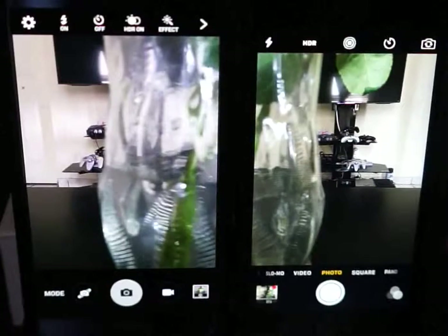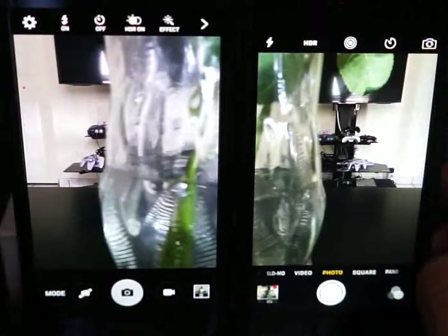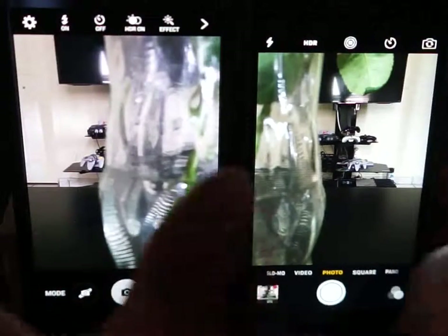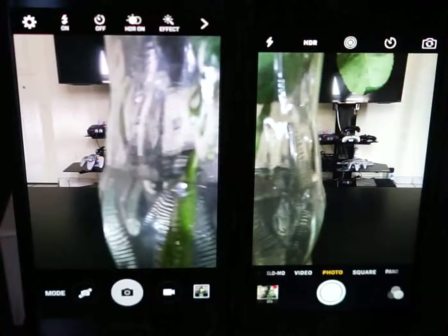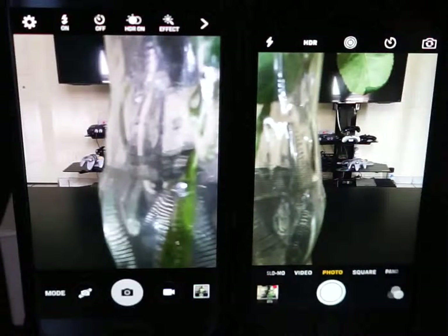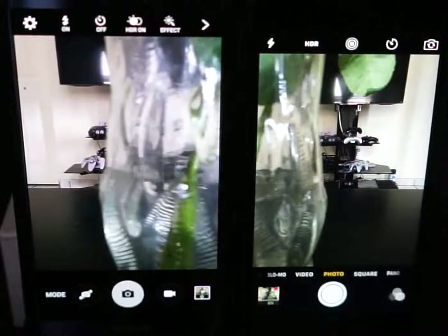Also the live button — pretty cool option. It's still f/2.2 aperture on the iPhone and f/1.8 on the Galaxy. So low-light pictures should be a lot better on the Galaxy. But I don't know — it came out pretty good with me.